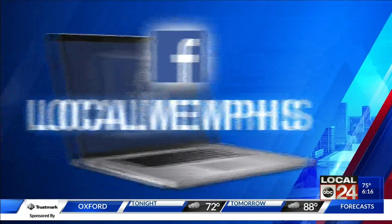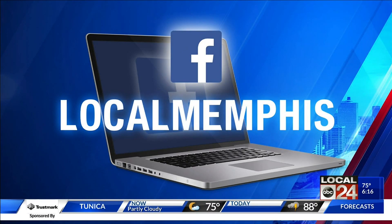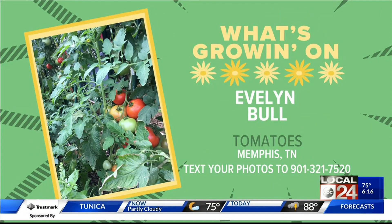We'll be looking forward to that and keeping our fingers crossed that the forecast holds, but we'll have to get through this rain first. We'll keep you up to date on Facebook at Local Memphis. And don't forget, we do love to see what's growing — we have some beautiful tomatoes that Evelyn Bull has been growing. Look how beautiful and colorful those are. Hopefully she fried them up into something delicious — maybe with some fermented cheese. Anyway, from Memphis, Tennessee, you can text me your pictures at 901-321-7520. Just let me know what you're growing.